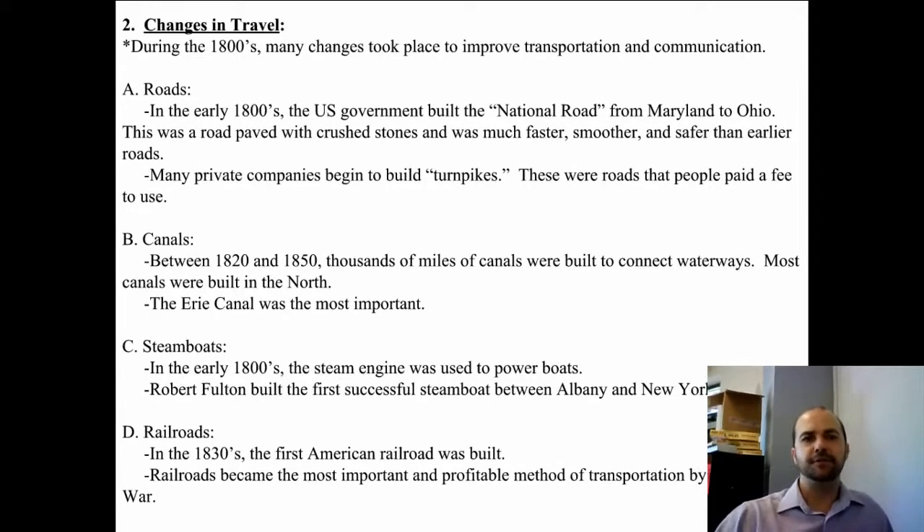During the 1800s there were a lot of changes in transportation. In the early 1800s, the U.S. government built the National Road from Maryland to Ohio. It was paved with crushed stones and was faster, smoother, and safer than earlier roads. Private companies and towns also started to build turnpikes that people had to pay a fee to use, but that fee covered making those roads nicer, faster, and safer.